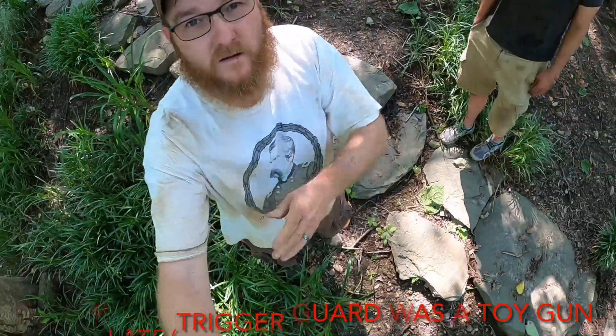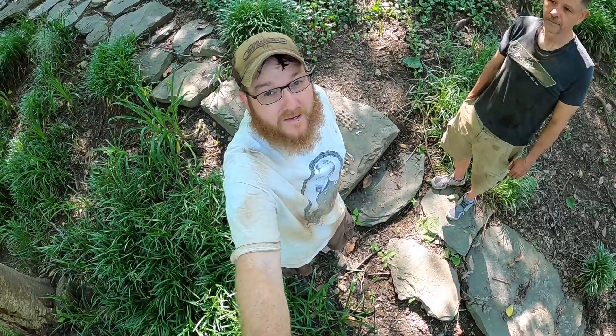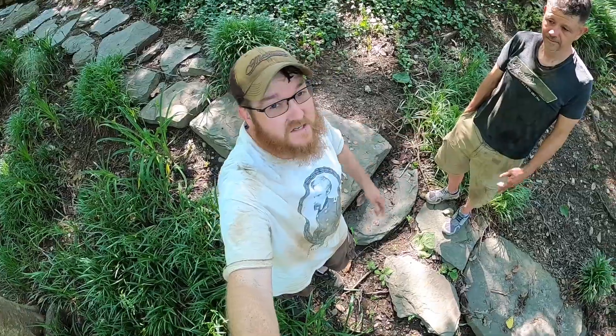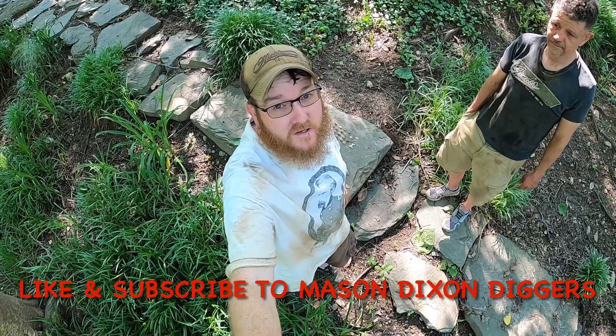It was a lot of fun but it was super hot. Do me a favor — I'm JP with Mason Dixon Diggers and Chris was nice enough to let me come out here on his permission. Like Mason Dixon Diggers on Facebook, also check us out on our YouTube channel. Until next time guys, take it easy and God bless.